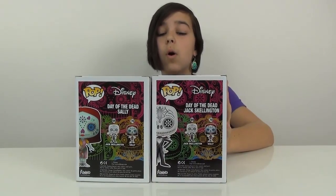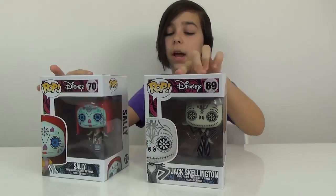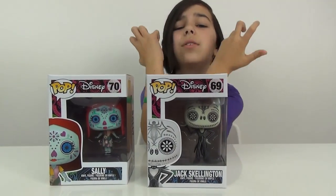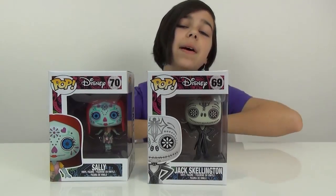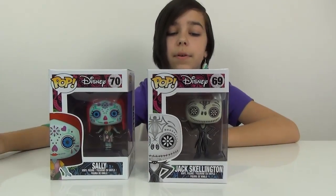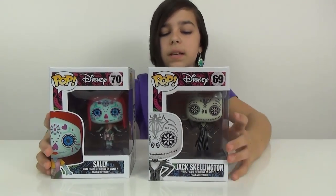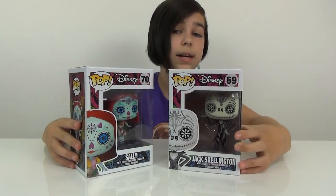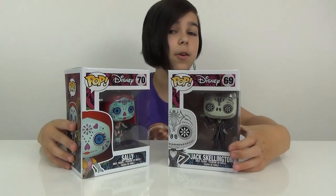These look so cool. Just take a look at them — look at how amazing they look. Their boxes are so awesome too. I did find these at Barnes & Noble, by the way. That's where I find a lot of my pops — besides Hot Topic, of course. Surprisingly, I didn't find these at Hot Topic, but I did find another really awesome one at Hot Topic that I'm not telling you guys about.